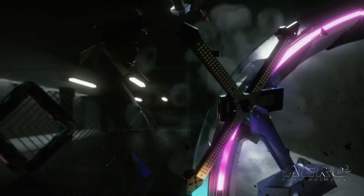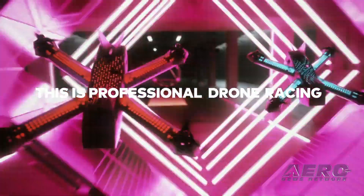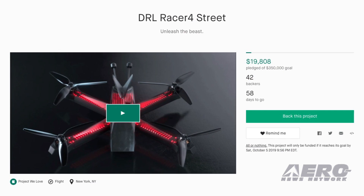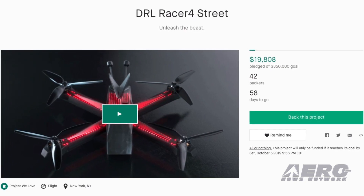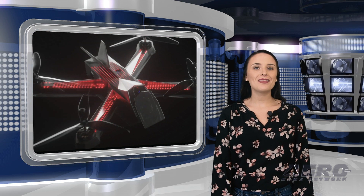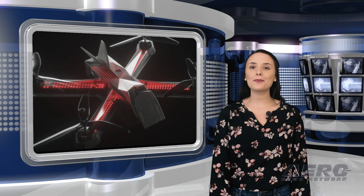With a goal of $350,000, the campaign is all or nothing, meaning it will only be funded if the goal is reached by October 5th. As of this morning, $19,808 has been pledged. A pledge of $599 will put you in line to receive one of the new drones, which have an estimated delivery of April 2020.